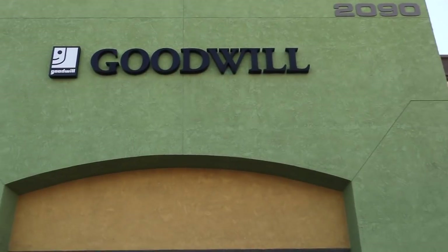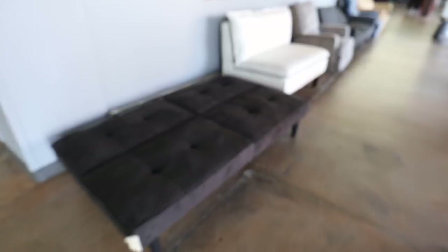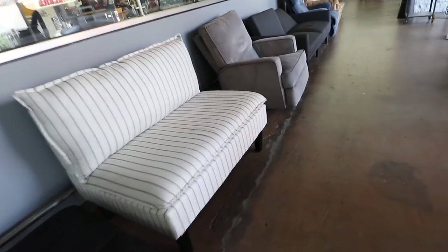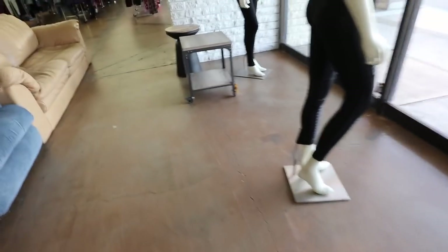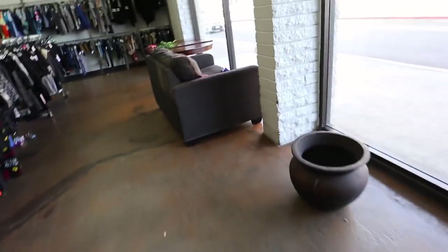This is the first time that I've been to this Goodwill this year. Very excited, let's go inside. Check out all the furniture — they still have this one sofa loveseat. These gray chairs are pretty nice too. Little table, little side table. I won't go to see that sofa over here.